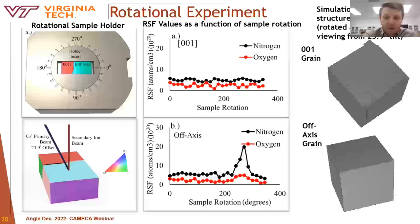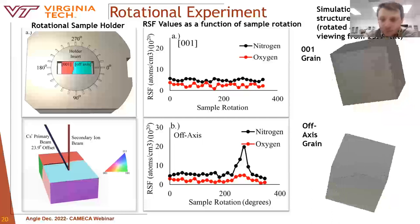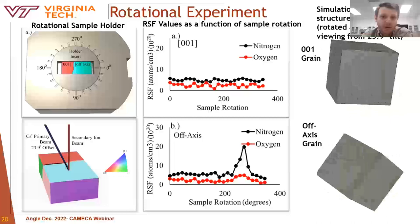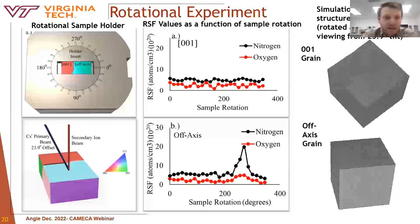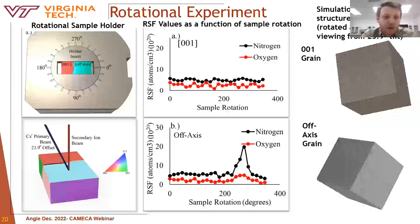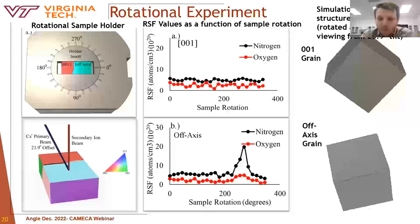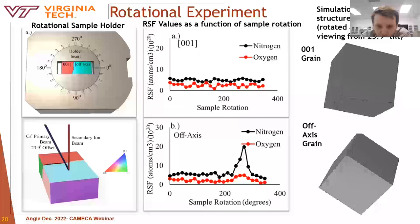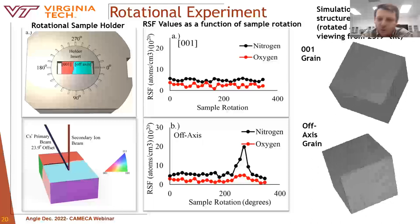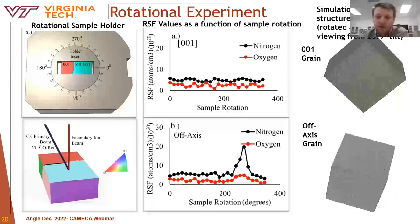Knowing that the incident beam angle was offset about 24 degrees from normal and knowing the grain orientations, a simulation of the experiment was performed to show grain orientation with respect to the primary beam. The top row — the red 001 grain — during the rotational experiment never crossed another cardinal axis, so the RSF value was consistent. However, with the bottom row, analyzing what appeared to be a randomly oriented grain, rotating the sample produced a condition in which the RSF spiked, corresponding to looking upon the edge of the cube — a 101 cardinal axis — which was exactly where the elevated RSF was reported.